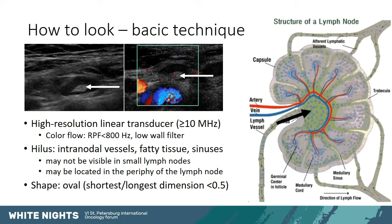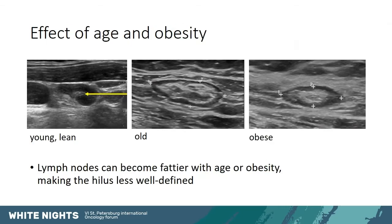The shape of the lymph node normally should be oval. If one measures the shortest and the longest dimension in a longitudinal plane, the ratio should be below 0.5. With age or with obesity, lymph nodes also accumulate fat, so they become fattier and therefore the hilus can become less well defined. This is not a suspicious sign.